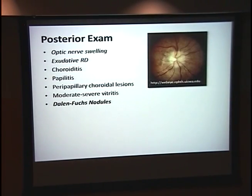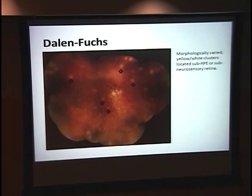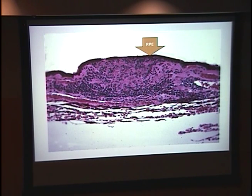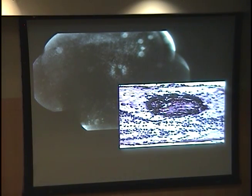On posterior exam, early in the disease they'll show optic disc swelling or an exudative retinal detachment. The boards buzz phrase for the posterior exam is Dalen-Fuchs nodules — little yellow-white clusters located sub-RPE or even sub-neurosensory retina. Histologically it starts with RPE hyperplasia, then macrophages move in as epithelioid-type cells, and later you get lymphocytes in a band below, with the nodules able to rupture very late in the disease course. On FA, you'd see early hyperfluorescence from vessel leak and hypofluorescent areas correlating with the Dalen-Fuchs nodules.